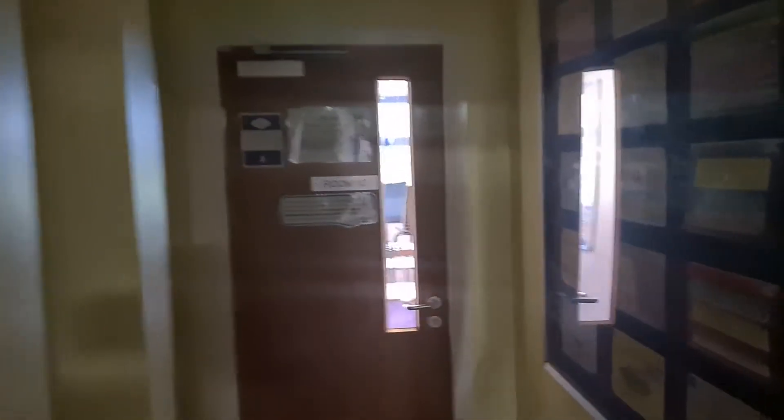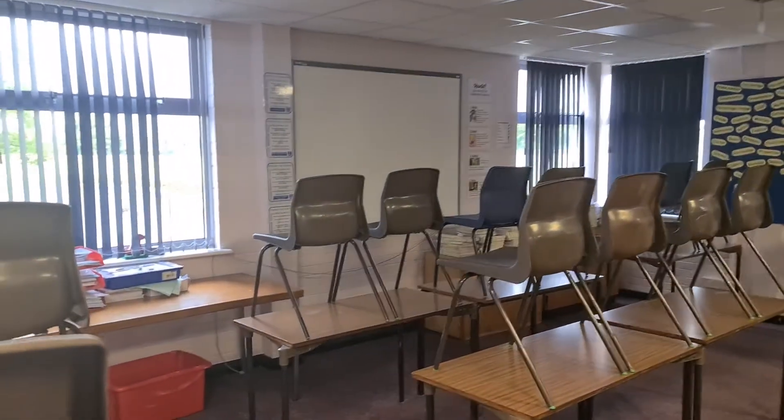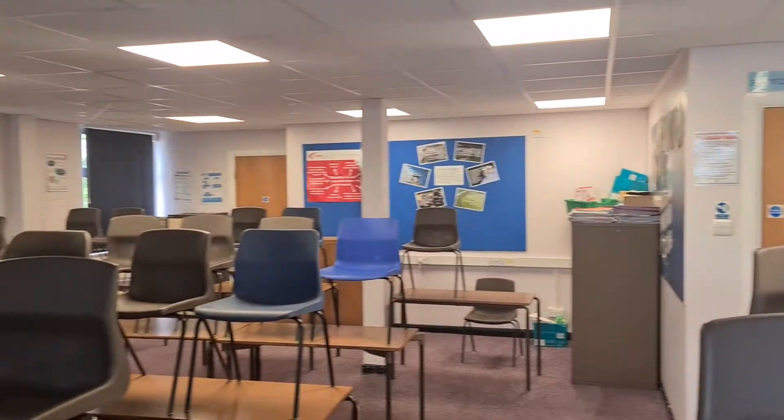So one last classroom to show you all, and this is Mr. Hill's classroom — Room B10. It's a bit dark in here; the light should usually be on. Going into B10, you've got an interactive whiteboard and projector at the front, Mr. Hill's got a board here, and some displays at the back.